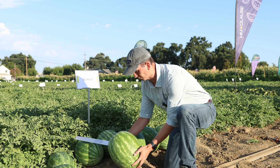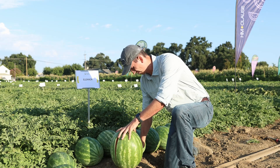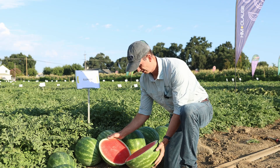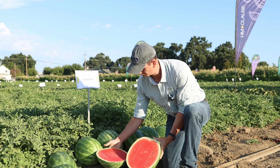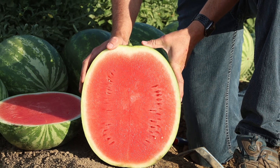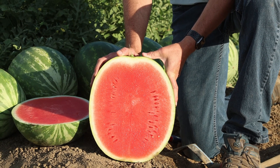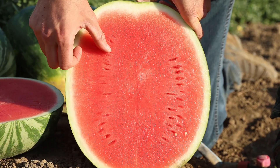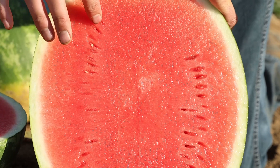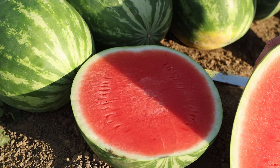Let me slice one open so you can see the internal quality. Another one of its strengths is excellent internal quality with a really good rind contrast, very good deep red flesh color, very small pips, in addition to high brix — typically 13 to 14 brix at maturity.